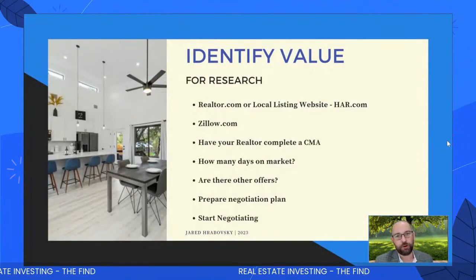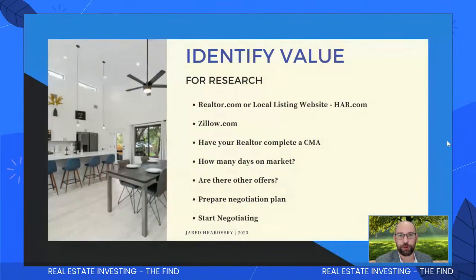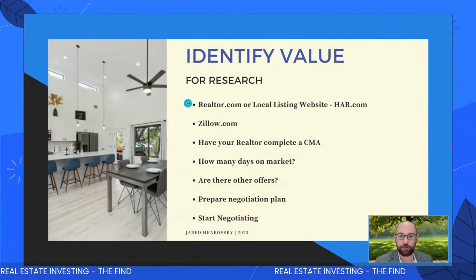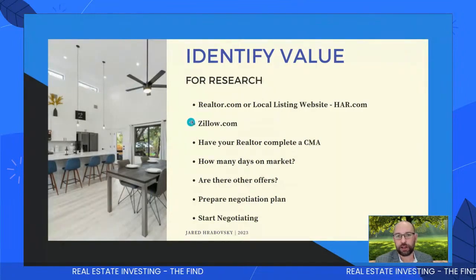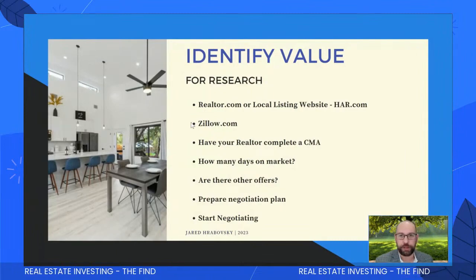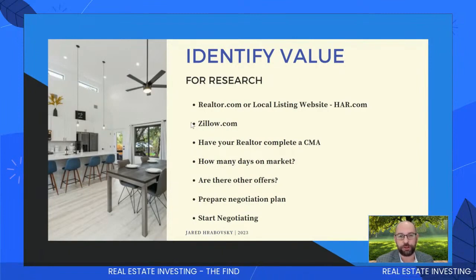First we want to identify value. Make sure you connect with a realtor, because a realtor can see information that you cannot. You can't pull MLS data unless you have access to it. Start doing research on websites — I prefer HAR, that's my local listing website — but also realtor.com and Zillow. Have your realtor complete a CMA. What I'm noticing is properties are sitting, just like I said they would be in my previous videos from November and December. I told you the best time to buy would be over these next few months — and I'm a man of my word.